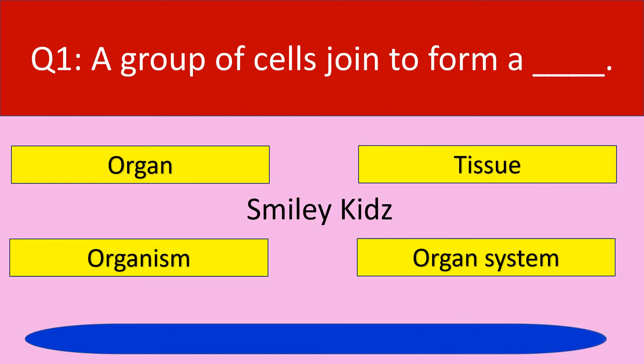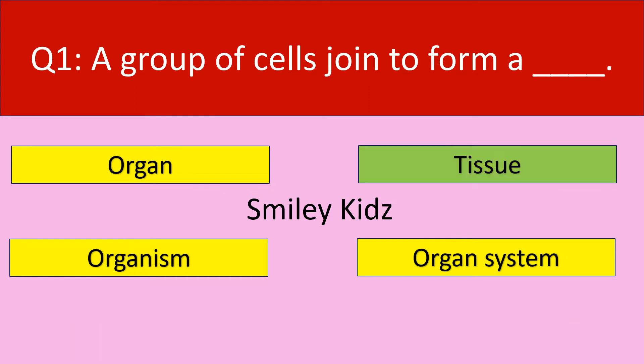Your time is up. The correct answer is tissue. A group of cells joined to form a tissue.